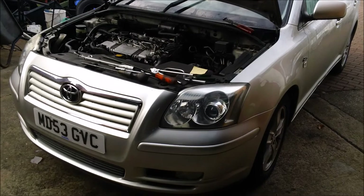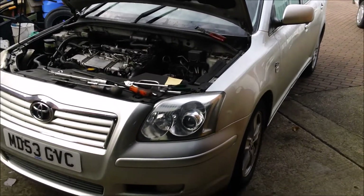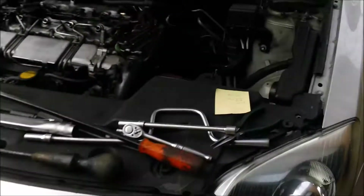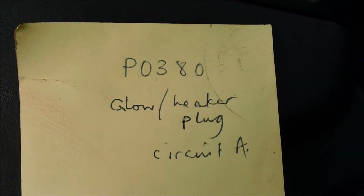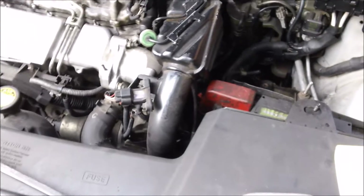So the first thing I thought is I'll put the diagnostic machine on. I did it and it came out with a fault — P0380, glow heater plug circuit A. Now, I don't know if this has got anything to do with the emissions, but from what I read, it could have.